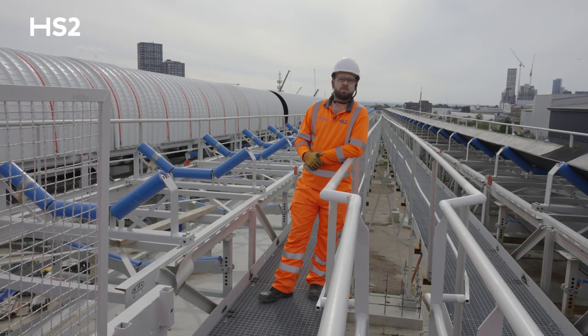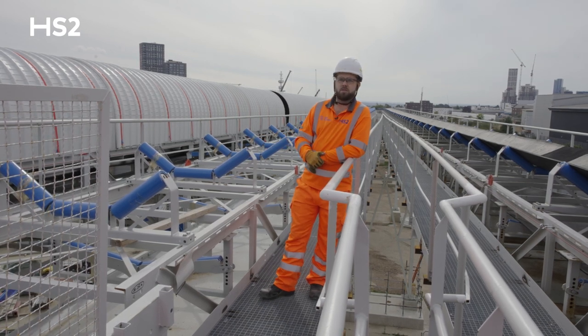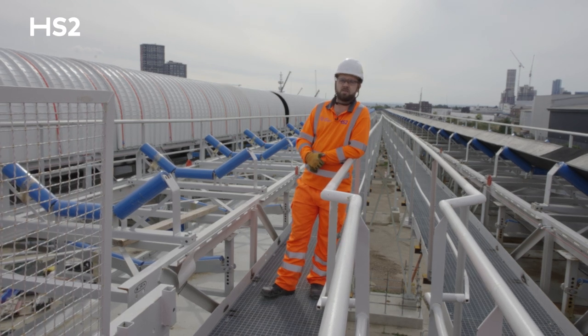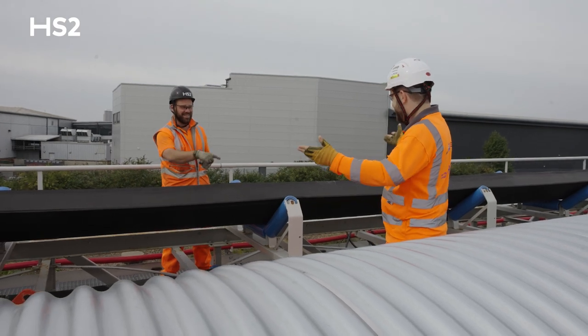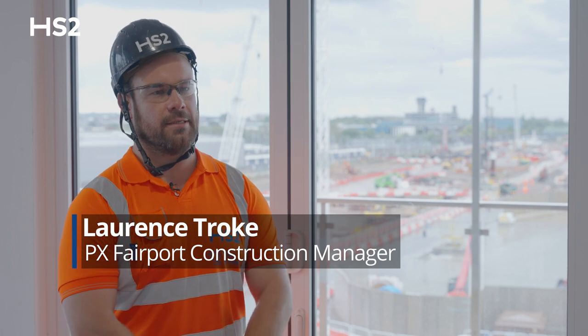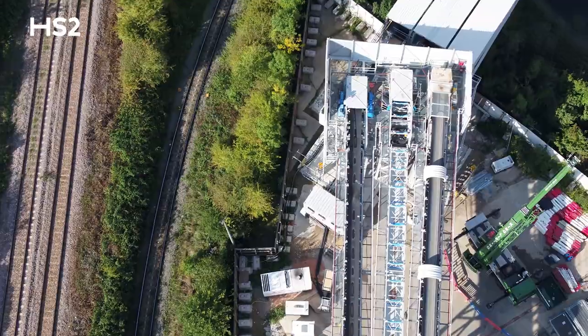This belt here is going to be transporting material from Victoria Road crossover box. This one will be transporting material from our Atlas Road logistics tunnel and the Euston running tunnels. And the belt on the far side over there is transporting material from Old Oak Common excavations. The series of conveyor belts was constructed using cranes and rotary telehandlers, using approximately a thousand tons of steel which was shipped down from the North East.